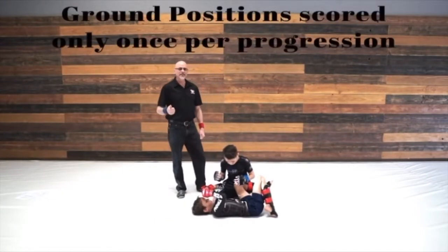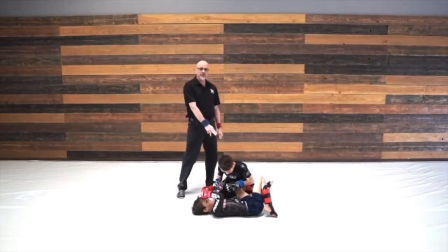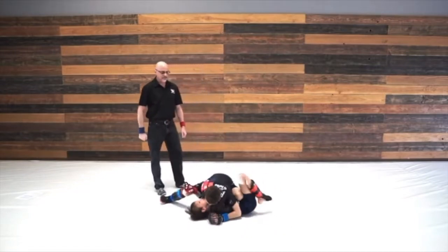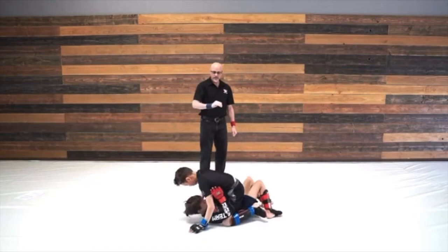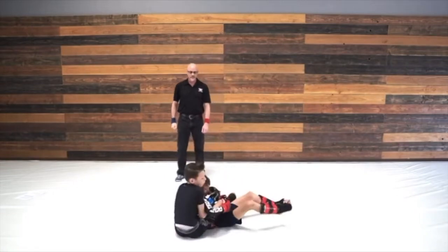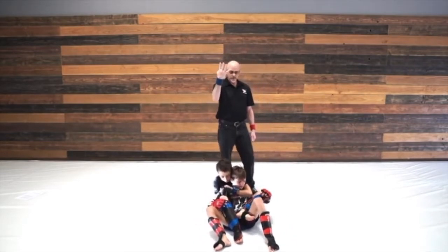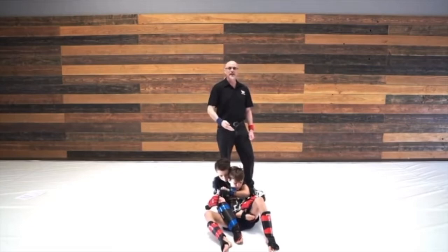Ground scoring points can only be earned once per position, per sequence. For instance, blue gets two points for side control after three seconds, then three points for mount after three seconds, then four for back mount. He cannot go back to any previous positions to score. If he does go back, he's allowed, but he does not score.